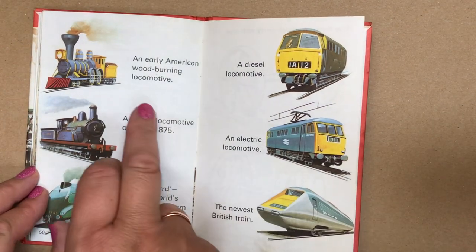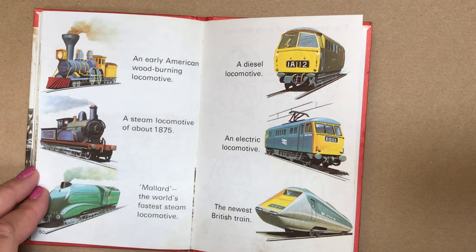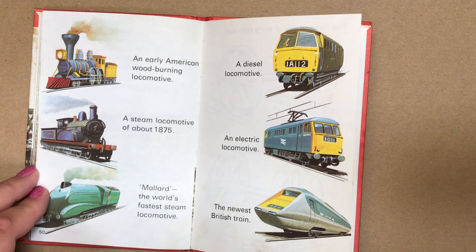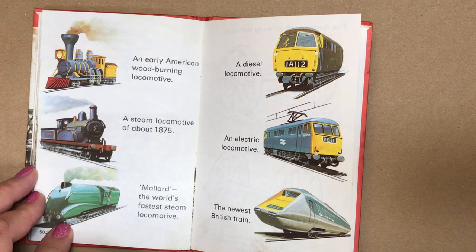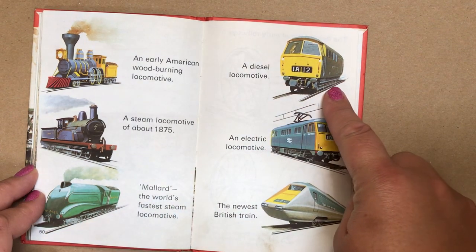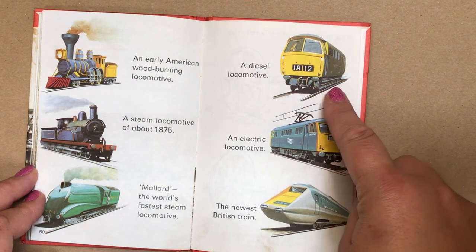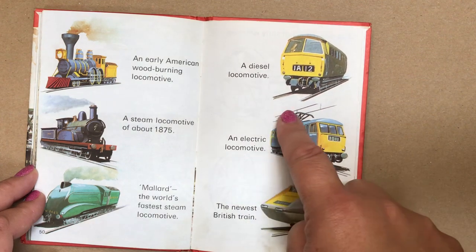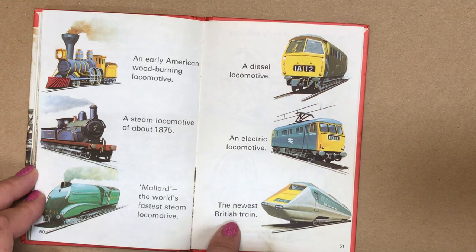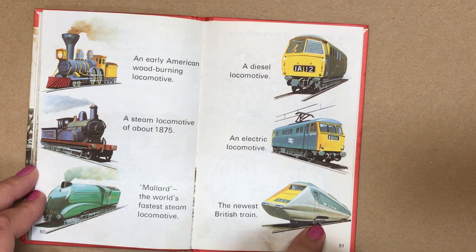An early American wood-burning locomotive. A steam locomotive, about 1875. Mallard — the world's fastest steam locomotive. A diesel locomotive. An electric locomotive — you can see the electric cable above there. And the newest British train, the APT.